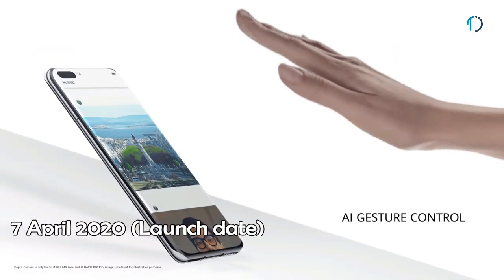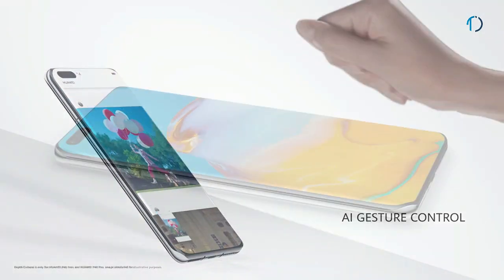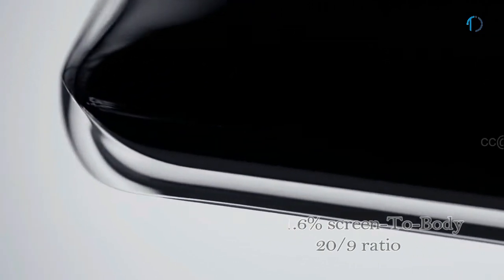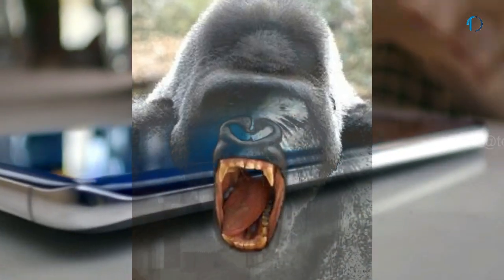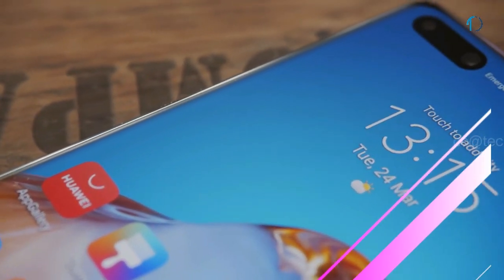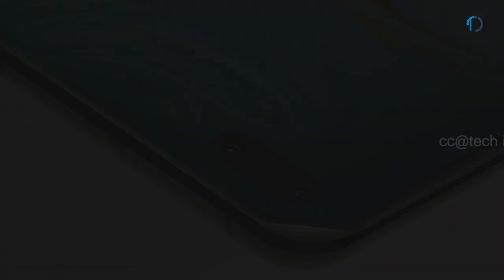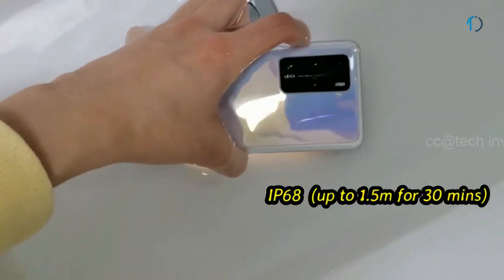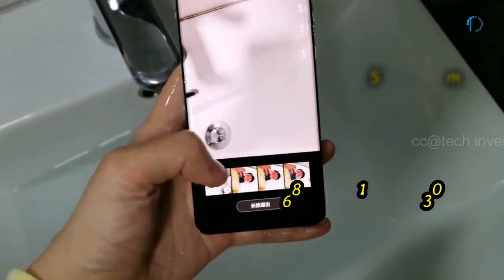Huawei P40 Pro smartphone was launched in April 2020. The smartphone has a 6.58-inch OLED 90Hz punch-hole display with 91.6% screen-to-body ratio and aspect ratio of 20 by 9. It is protected by Corning Gorilla Glass on the front and 3D curved glass on the back, which saves the device from scratches or minor falls. The P40 Pro is certified with IP68 dust and water resistance, surviving up to 1.5m depth in water for 30 minutes.